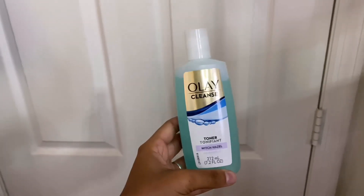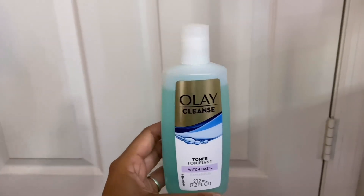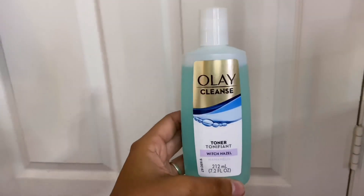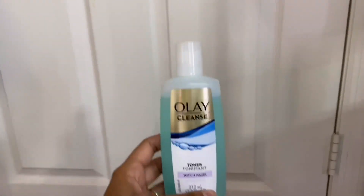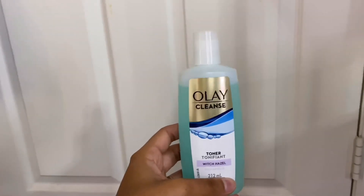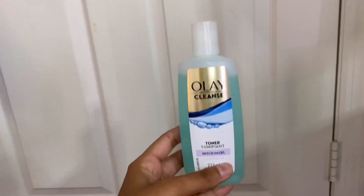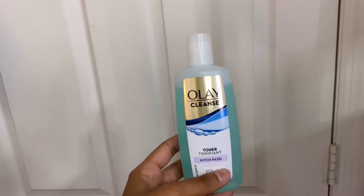Then I have this Ole Cleanse Witch Hazel Toner that I got at the beginning of senior year. I used it once even though I knew I shouldn't have, because it has a really strong fragrance. It does smell really good — very clean — but it's a no-go for me. I went against my gut and used it on my face and it burned.